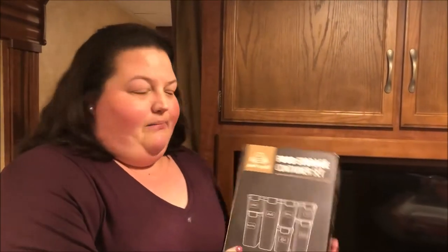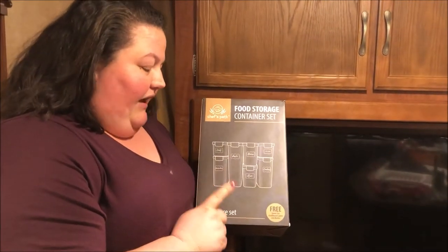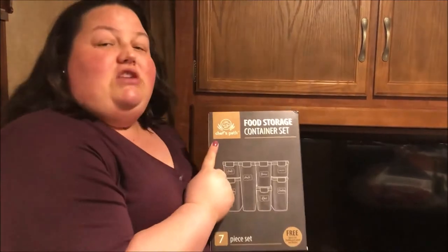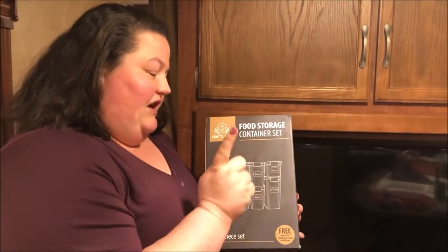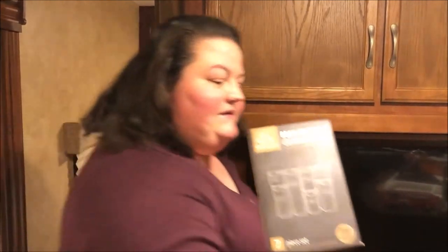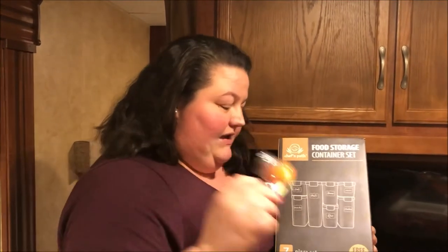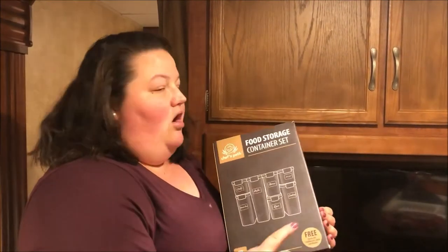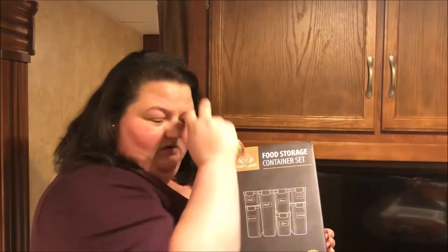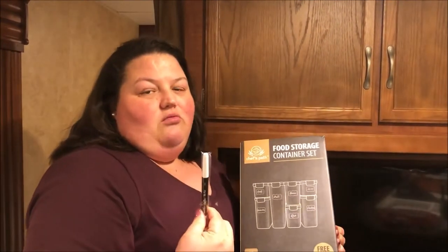I wanted to show you guys the box. This is a seven-piece set from Chef's Path Food Storage Container Set. These are really nice because they also came with a free spoon set to help measure out your ingredients. You also get the nice chalkboard labels — even though it is a clear package, the labels make things look a little fancier. They also came with a marker to write on the chalkboard labels.